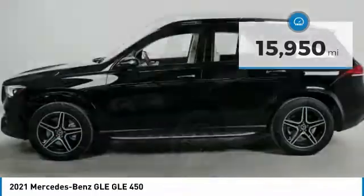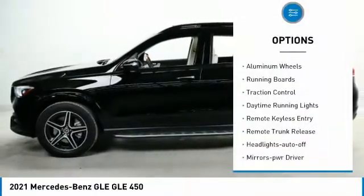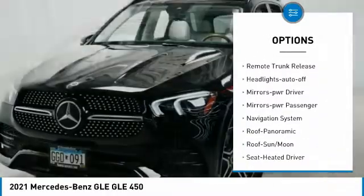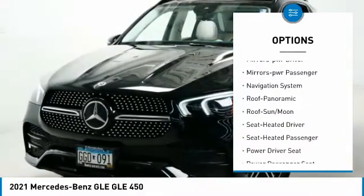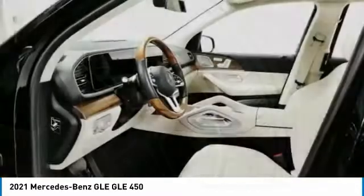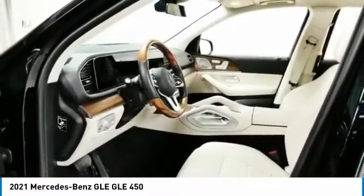Here are some of this vehicle's great options: all wheel drive, aluminum wheels, running boards, traction control, daytime running lights, remote keyless entry, remote trunk release, headlights auto off, mirror memory, mirrors power, passenger.